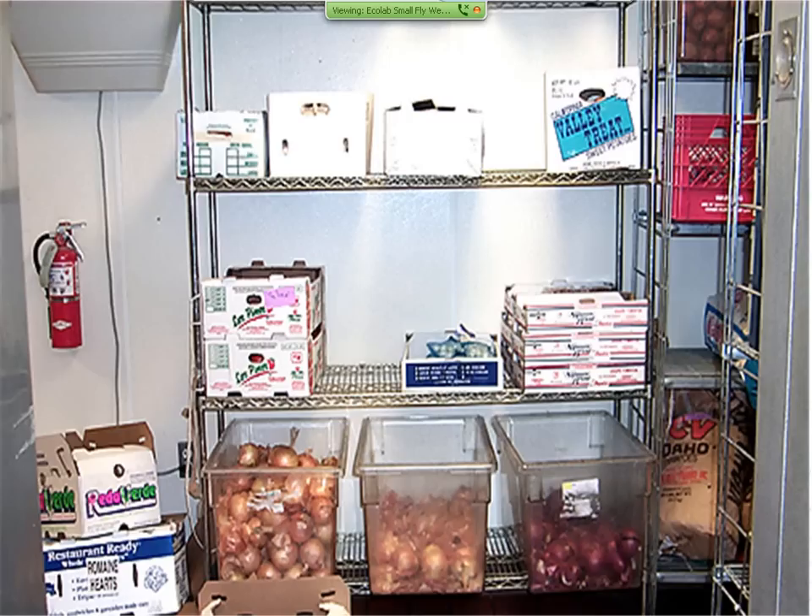Produce is a major source — fruit flies love onions, bananas, and fruit. It doesn't have to be rancid; they can begin laying eggs very quickly. The eggs themselves are not a health threat, but what the adults carry can be. All produce should be covered — don't leave it exposed to open air. Keep onions and other vegetable matter covered during the day. Have a good first-in, first-out inventory program so you're keeping produce as fresh as possible.